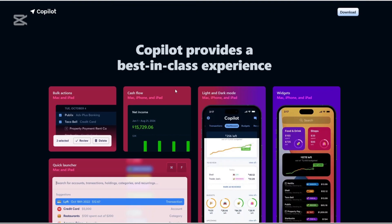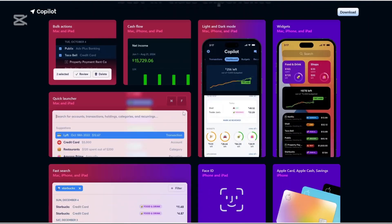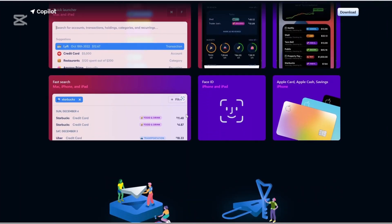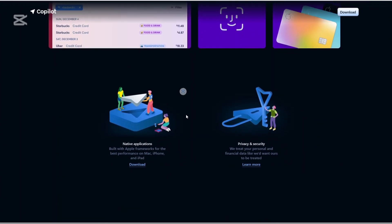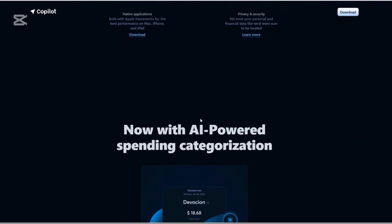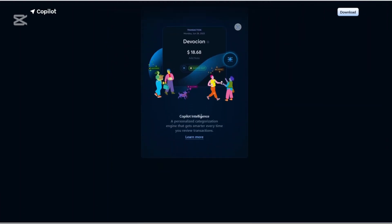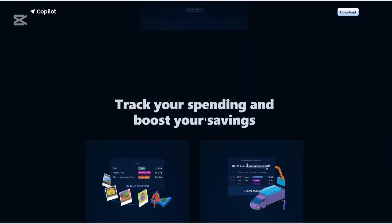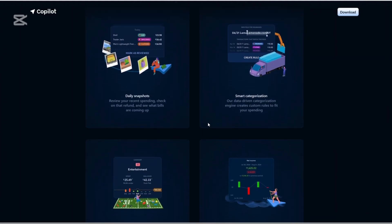How about Co-Pilot? Automated Transaction Categorization: Co-Pilot uses AI to automatically categorize your transactions, learning from your behavior to improve accuracy over time. Customizable Budgets: Users can create personalized budgets with options for smart adjustments and rollovers, accommodating changes in spending habits. Investment Tracking: The app allows you to monitor various investments, including cryptocurrencies and real estate, providing a comprehensive view of your assets.